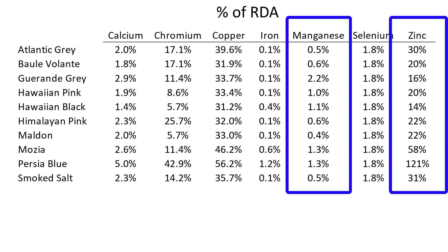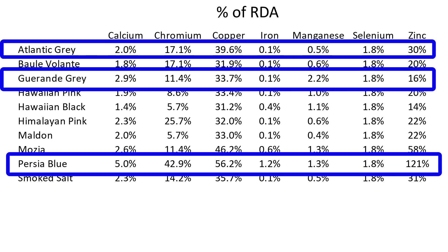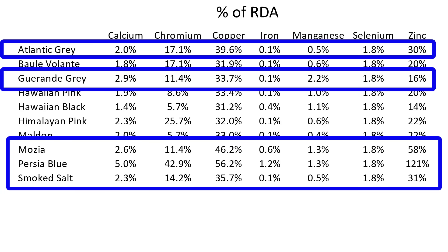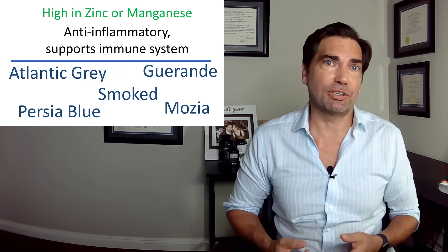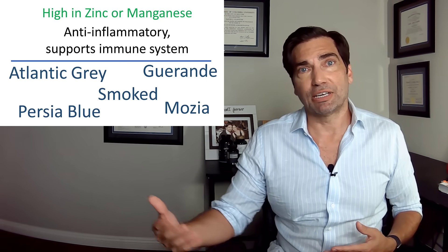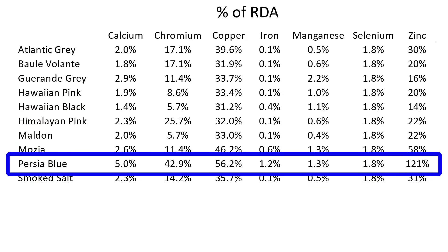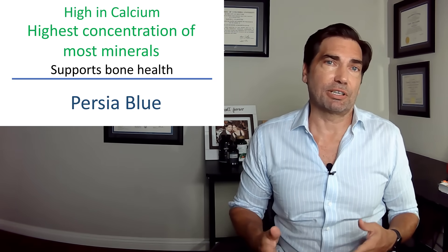Pink Himalayan salt is kind of middle of the road here — good levels of trace minerals, similar to the others. But if we have specific goals in mind, let's see which one to pick. Manganese and zinc are both important for immunity and anti-inflammatory properties, so for that we want to look at Persia Blue, Guarandae, Atlantic Grey, and Mosea, which all have high levels of manganese and zinc — good choices for athletes or those wanting to keep inflammation low. And if you're worried about bone density or osteoporosis, Persia Blue is hands down the winner, with off-the-charts levels of calcium and other bone-supporting minerals.